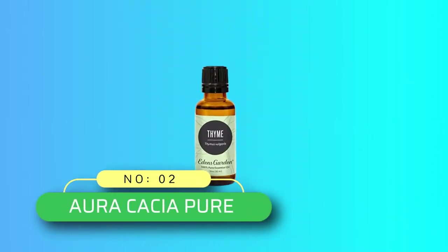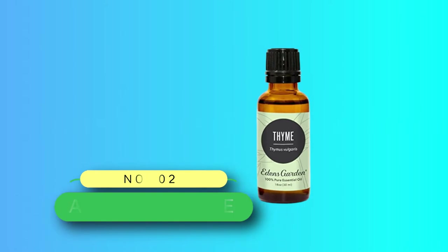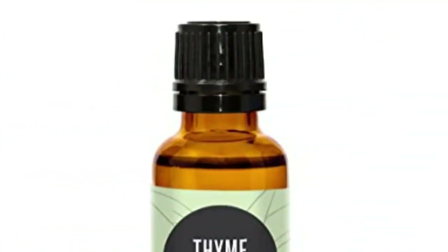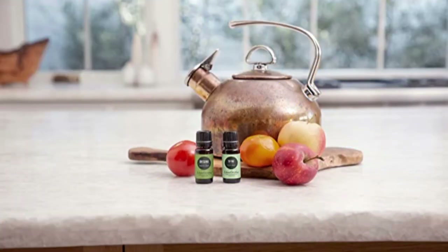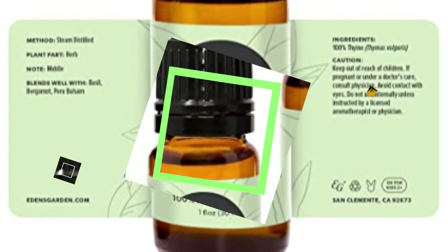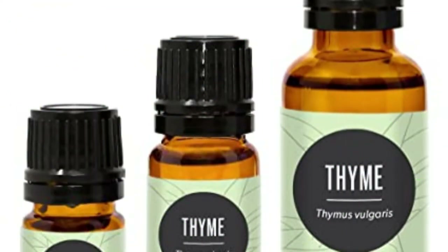Number 2: Auracacia Pure Essential Oil. Keep your mind and body balanced anywhere you are with the Essential Oil Pine from Auracacia. Auracacia is committed to both the quality of their products and the quality of life. They offer outstanding products made from simple and pure botanical ingredients that improve the well-being of those who use them. They test every shipment of essential oil received to verify its purity and quality.